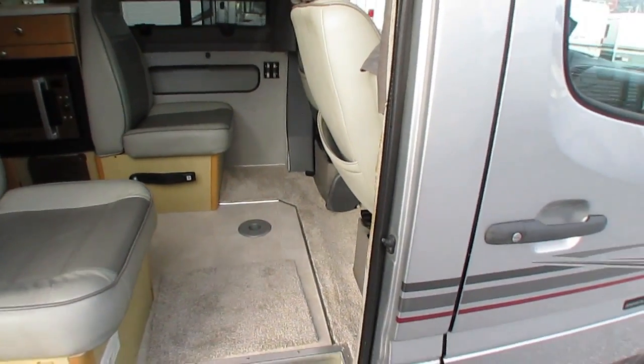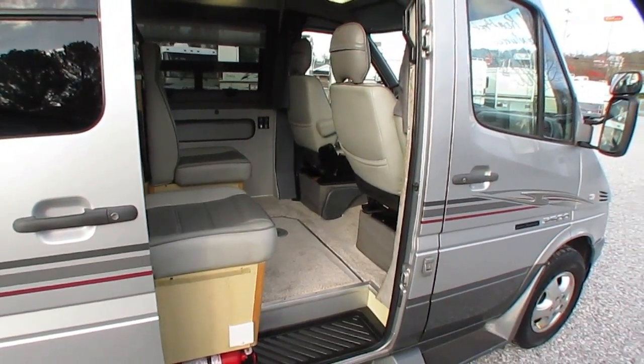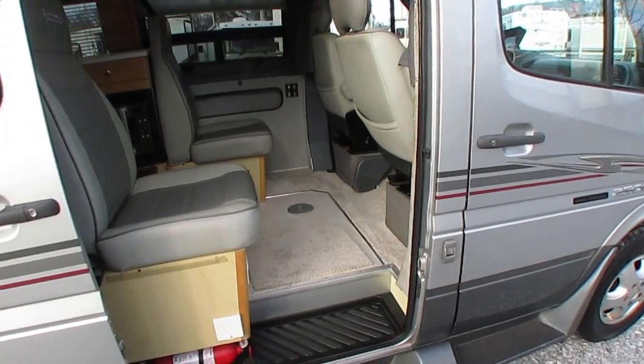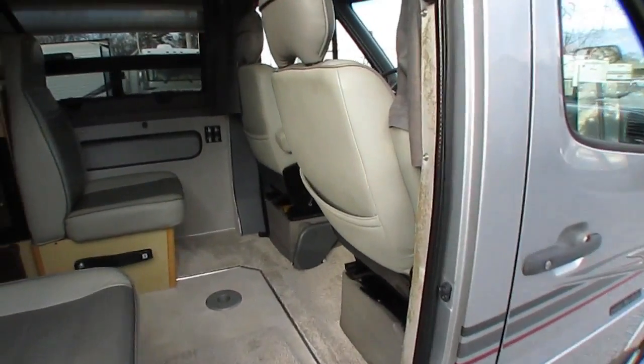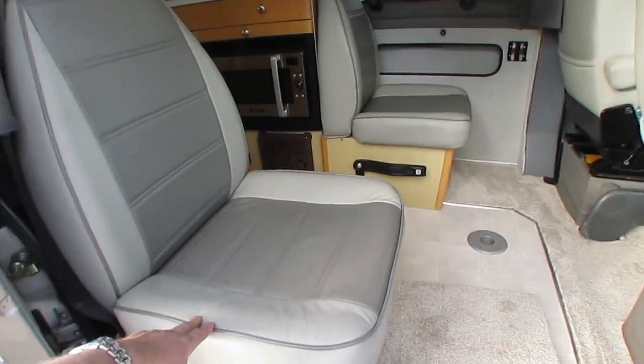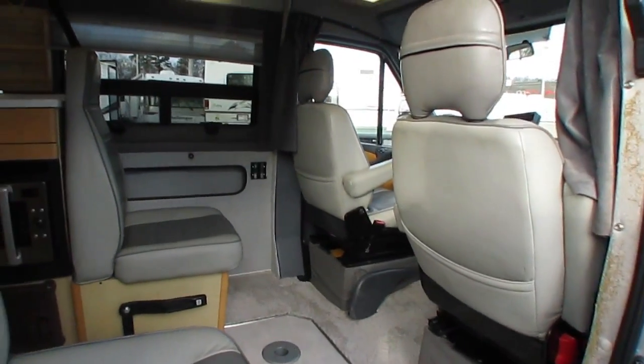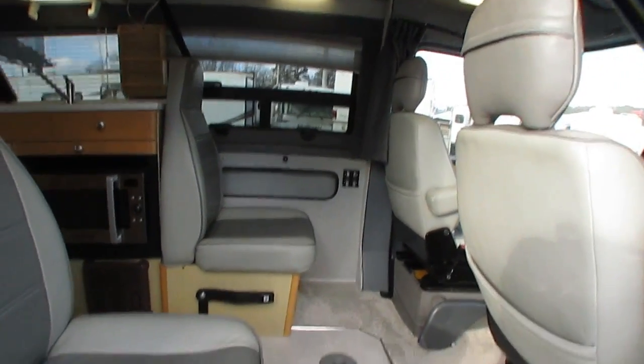The RS has four captain's chairs, so you can sleep two extra people and you've got seating for four with seat belts. The front chairs swivel around for party seating. These chairs lay flat, and then you combine the two to have a couple of single beds if needed.